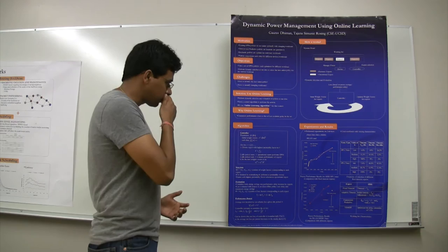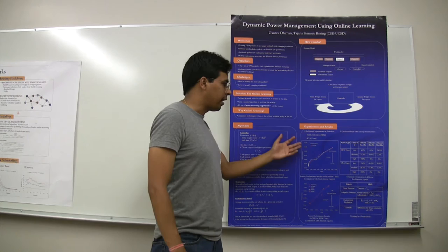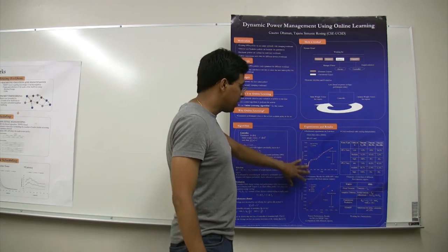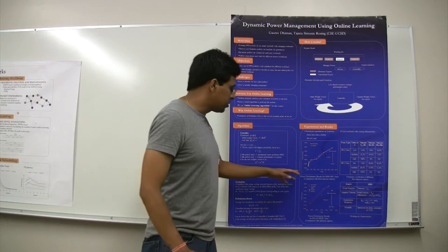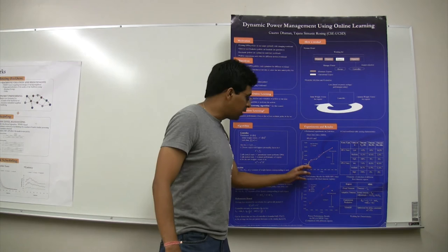We performed experiments on two devices: one was the hard disk and the other was WLAN, a wireless card. We used workloads with varying characteristics to see how our algorithm can adapt. In this diagram with the WLAN card, the figure shows the performance of the different experts we had chosen and the performance of our controller. The white line shows the performance of the different experts individually, had they been performing for the whole workload. We can see that different experts give different performance overhead and energy savings.